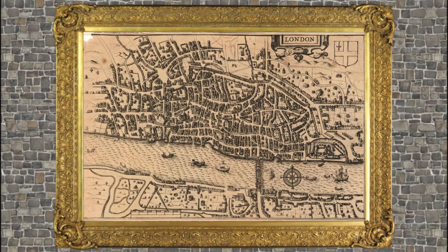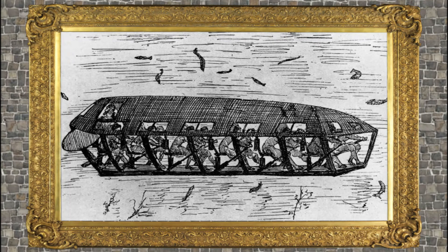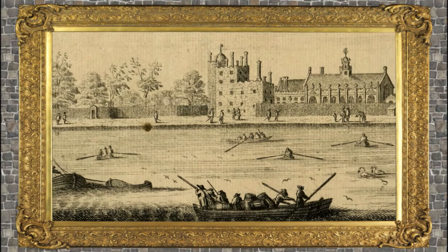The sub was described as being very successful. Drebbel built two more larger submarines, and the largest had a capacity of 16 people. It could go about 12 to 15 feet underwater, and travel down the Thames through London.